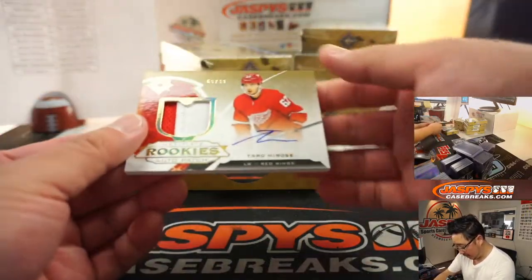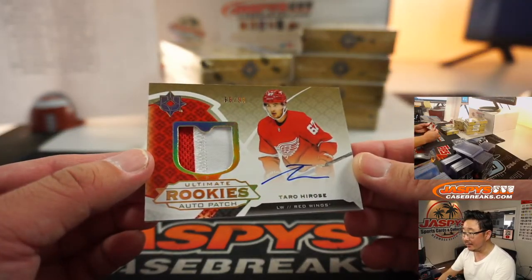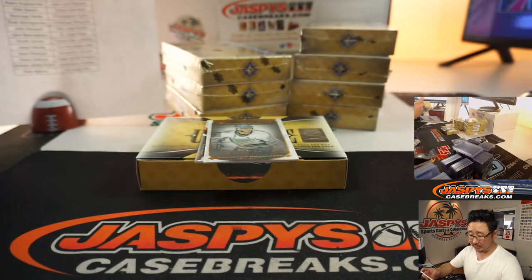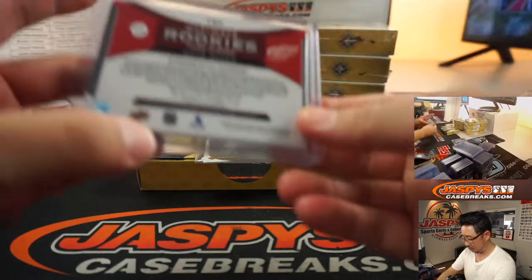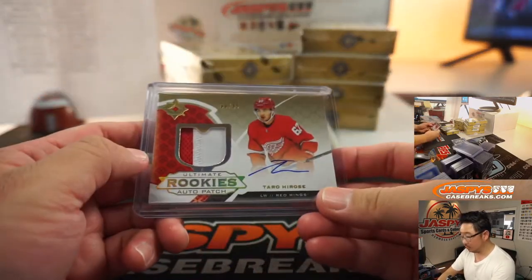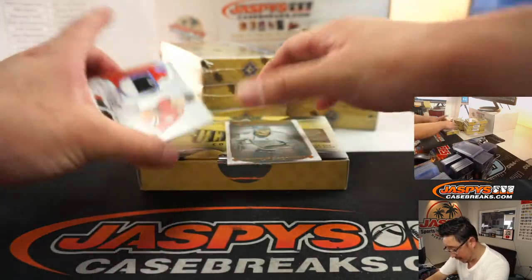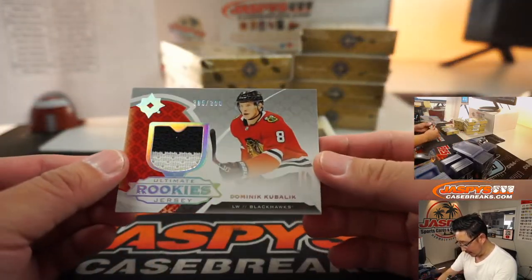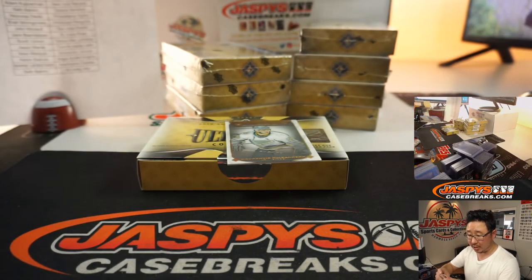We've got a two-color patch auto — Taro Hirose, 66 out of 99. Is this guy good? Red Wings with this one, that goes to Brian Bledsoe. And then the relic back here is Dominic Kubelik, 365 out of 399 for Chicago, and that's going to be for Brian Z.